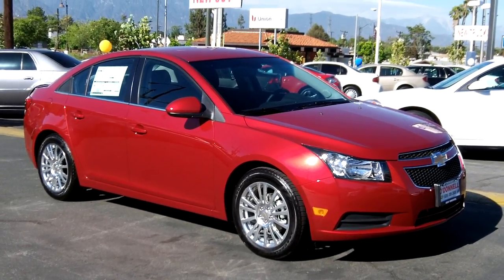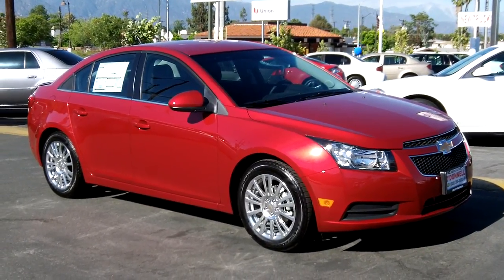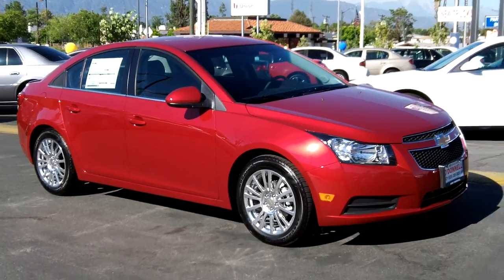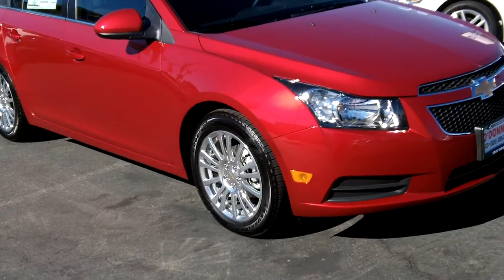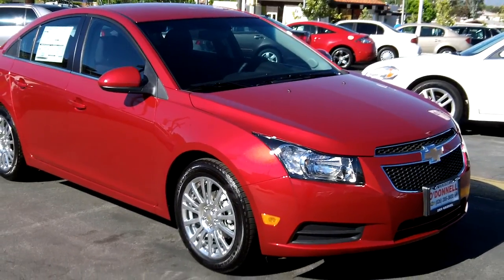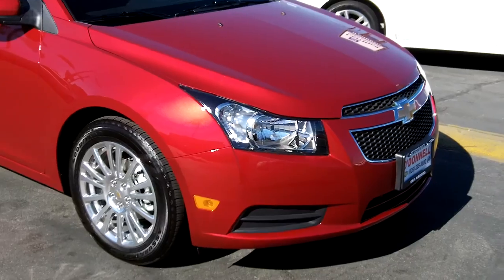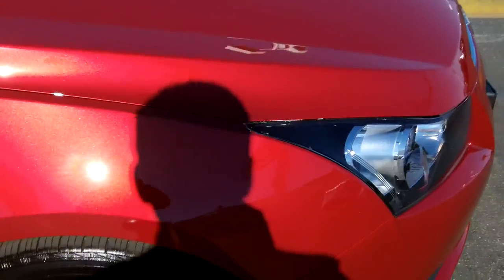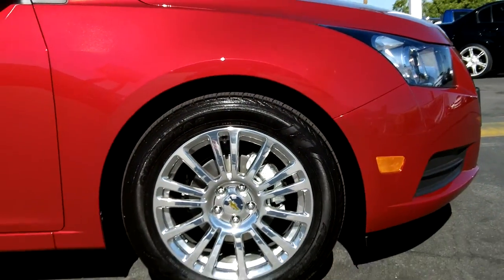We're here again at O'Donnell Chevrolet Buick taking a look at a 2011 Chevy Cruze Eco model. We'll take you around the vehicle and show you some of the nice features it has to offer. Just last month this vehicle outsold the Toyota Camry, which is in a different class, but of course people are choosing better fuel economy — that's what the Eco model has to offer: up to 44 miles to the gallon.